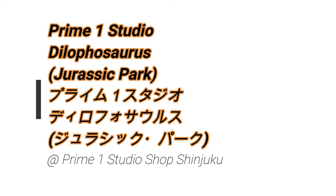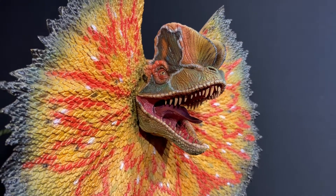Hey what's up! Konnichiwa! So in this video we take a look at more cool stuff from the Prime 1 Studio shop in Shinjuku.